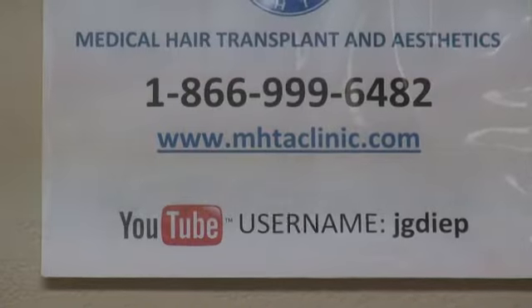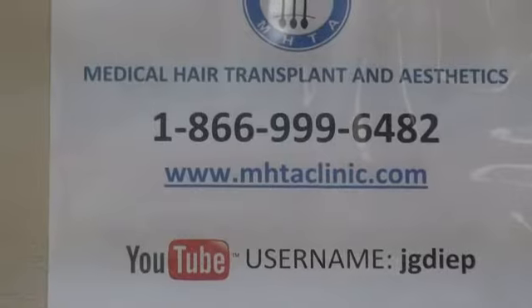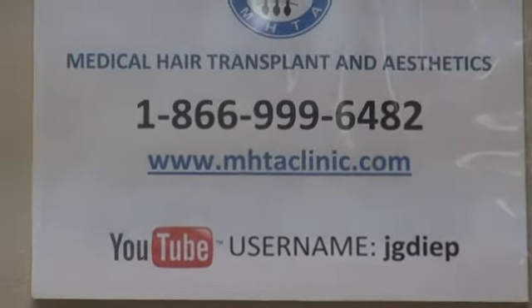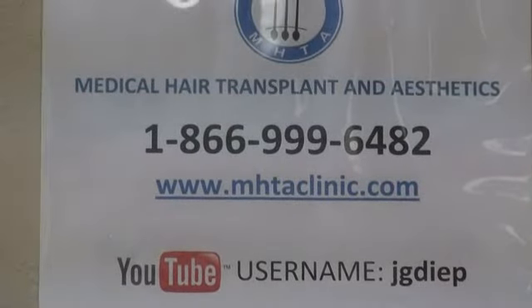Or call 1-866-999-6482. You can also go to my YouTube channel, JG Deep — there are over 1500 videos, and the before and after playlist alone has over 300. You can see the live patient in 3D so you can see what the end result looks like.